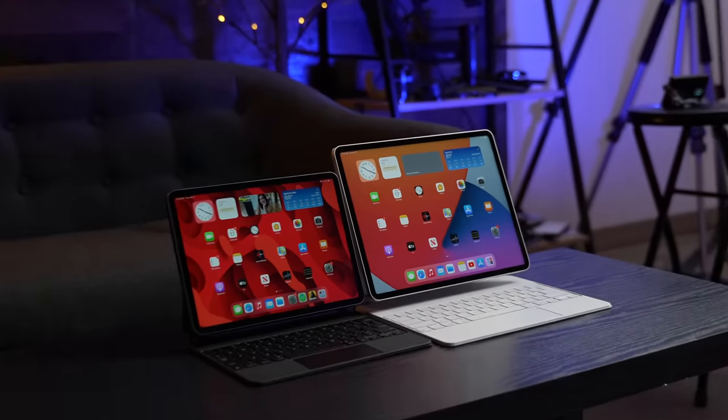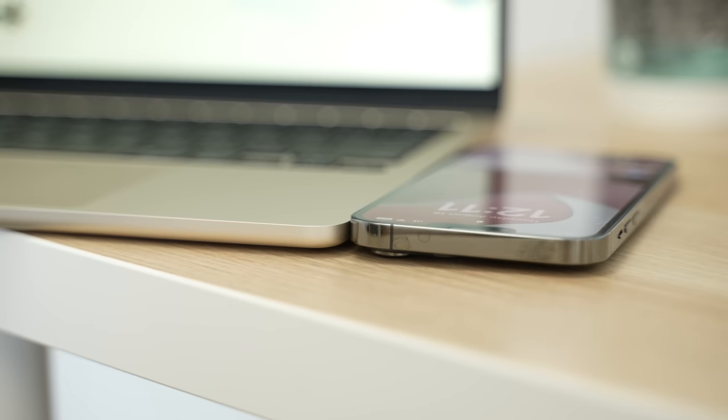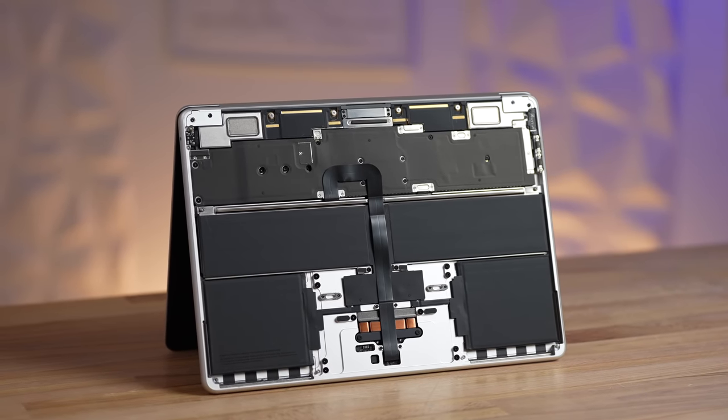A larger design would also make it feel even thinner, sort of how the 12.9-inch iPad Pro seems impossibly thin for its size. The truth is that no other laptop or tablet maker can compete with Apple's combination of thin design and battery life — there's just no competition.